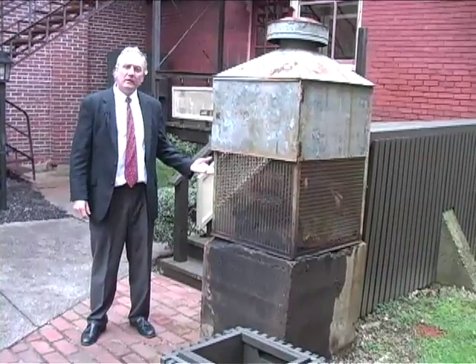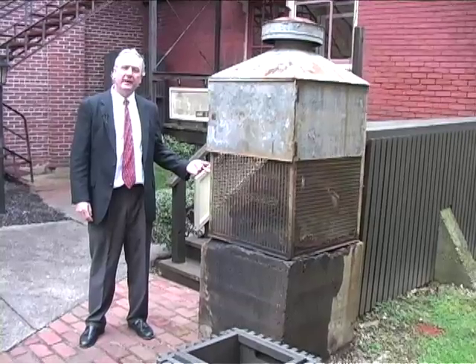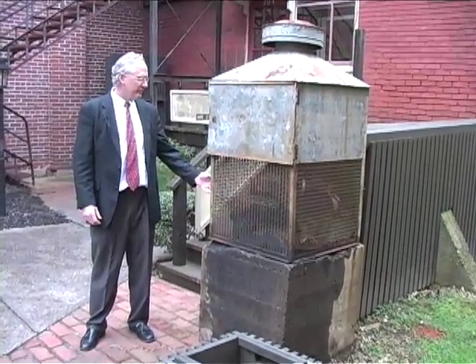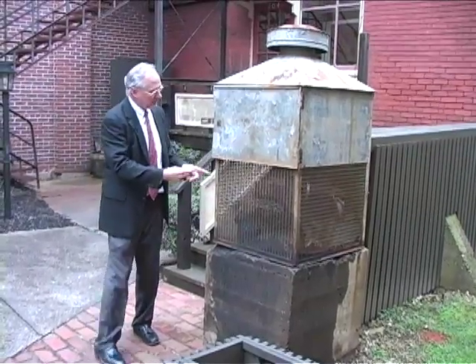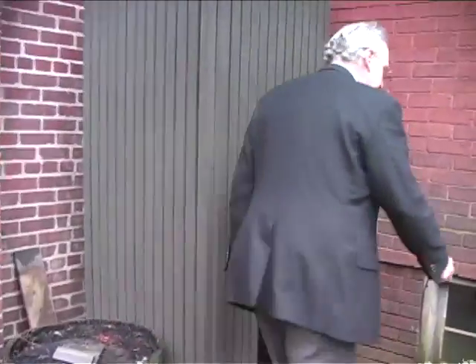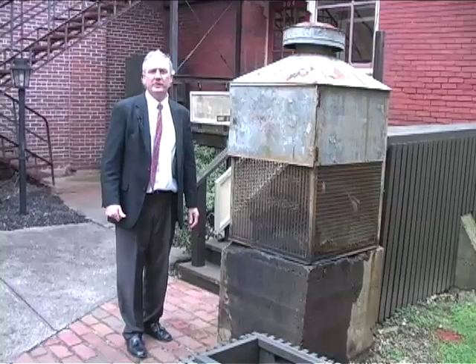I'm standing here next to the old well. The well pump used to sit here and until about 1975 used to pump water out of this well and over toward the theater. Fortunately, this well is still in good shape and we can use it to pull water out, get it up into the theater, and use it as our geothermal source.